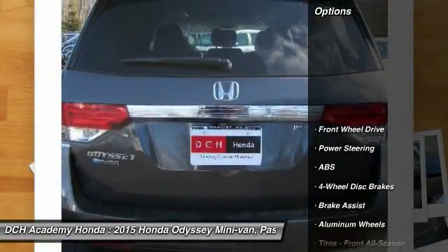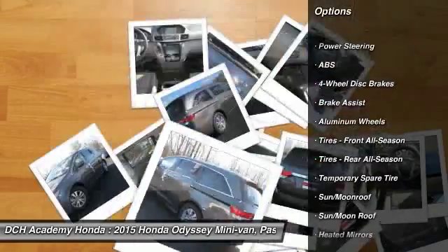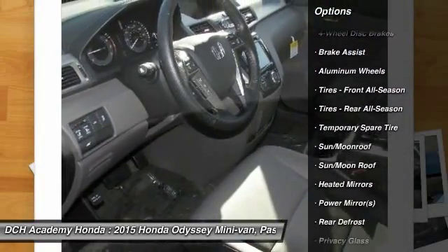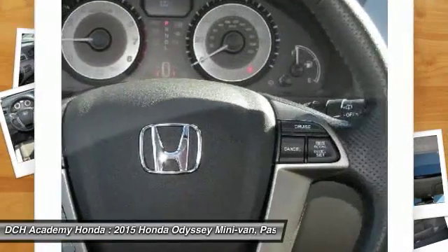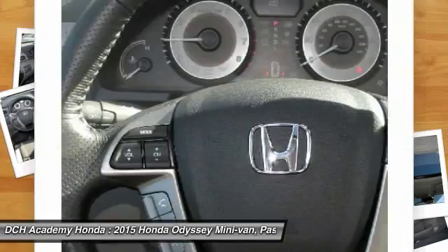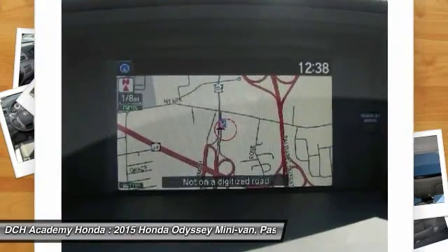Here are some of this vehicle's great options: power passenger seat, anti-lock braking system, steering wheel audio controls, power lift gate, air conditioning, power steering, adjustable steering wheel, aluminum wheels, four-wheel disc brakes, and hard disc drive media storage.